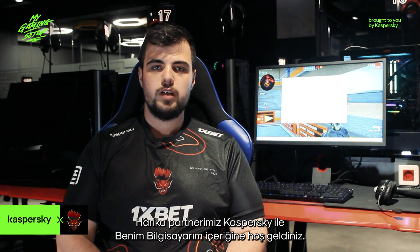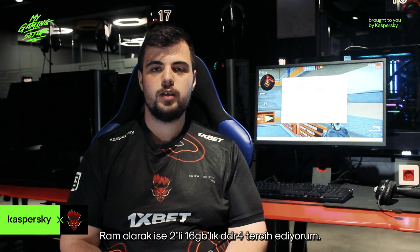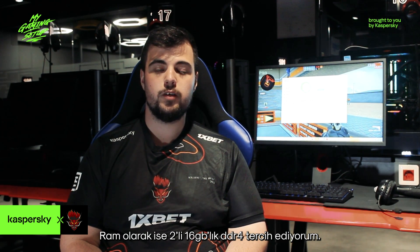Hello guys, this is Krunk with another episode of my gaming setup, brought to you by our awesome partner Kaspersky. For my graphics card I use the RTX 4080, as processor I use an Intel i9, and for my RAM I use two sticks of 16 gigabyte DDR5 RAM.